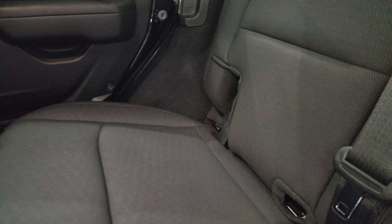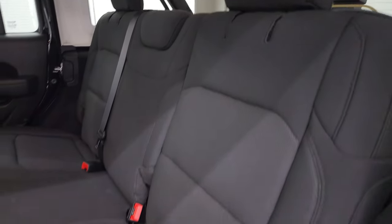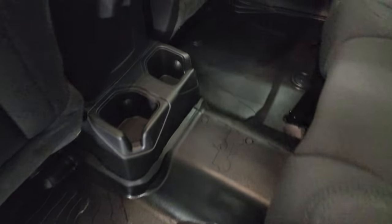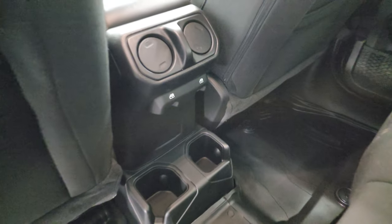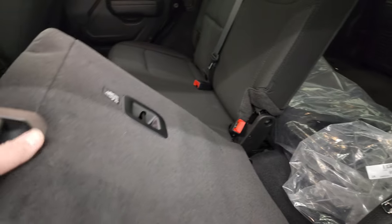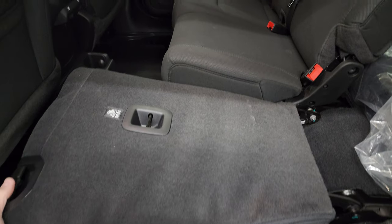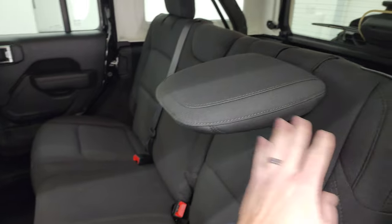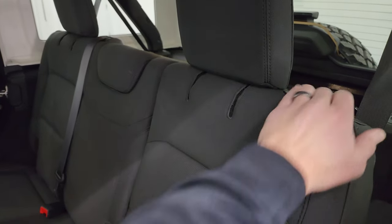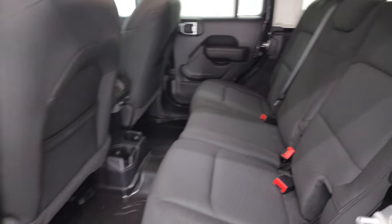The back seats are in fantastic condition with no rips or tears. It does have the LATCH child safety system for any child car seats you may have. You get the all-weather floor mat back here with the topographical design, cup holders, rear window controls, and air vents. These seats fold down really nice and flat, and what I like about the JL's is that the headrest will stay down once you put the seat back up — pretty convenient when nobody's riding back there.